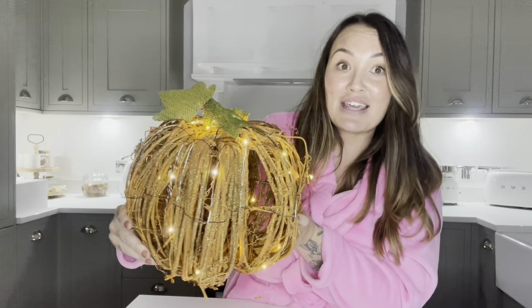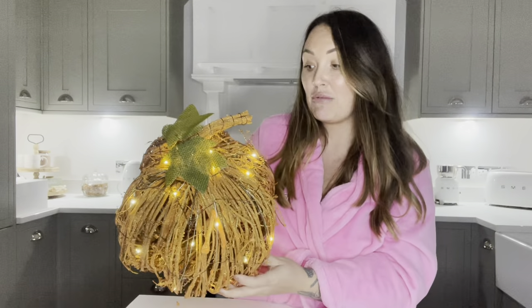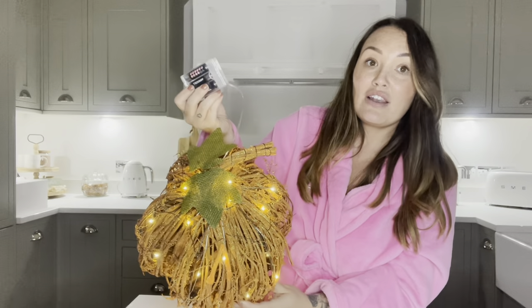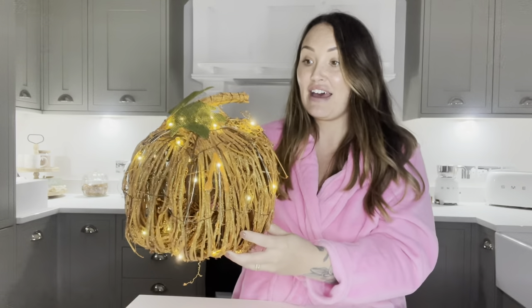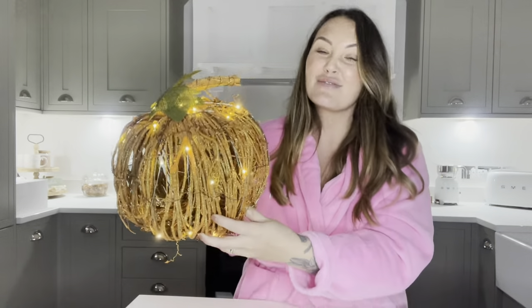This little pumpkin is so cute — how lovely is that! I'm going to pop this on my doorstep and it's got little battery lights in it, which is really good. I love that. It's got little burlap leaves on it, it's just really, really nice.